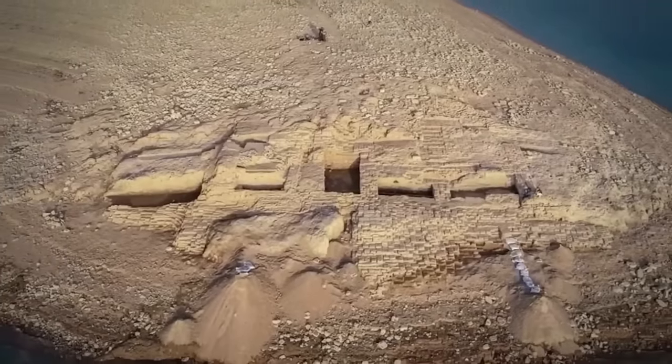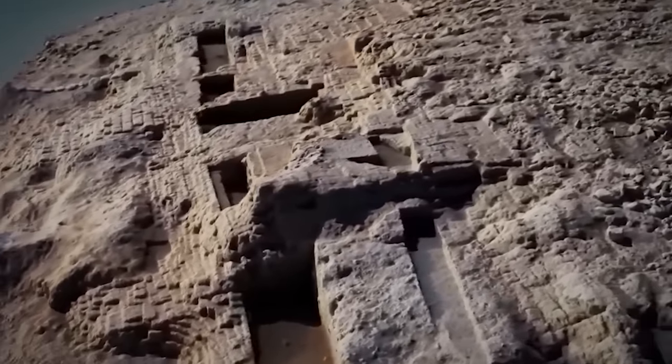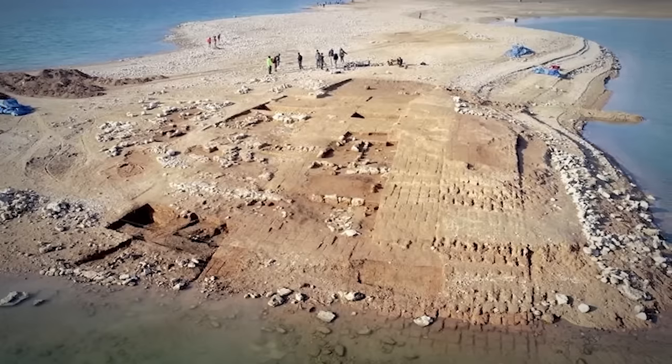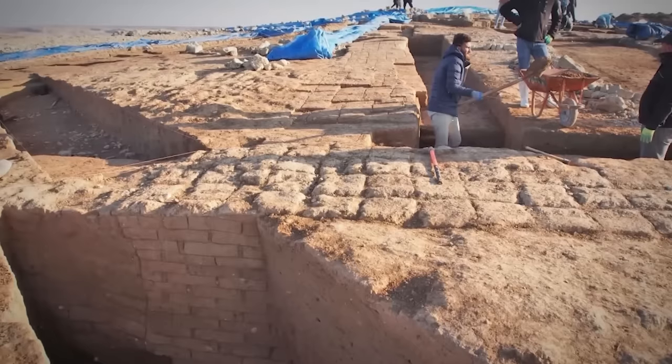When the river's water decreased, there it was — the Kumani Palace, showing off its fired bricks and cuneiform tablets. Now experts are busy translating them to unlock more of its ancient tales.